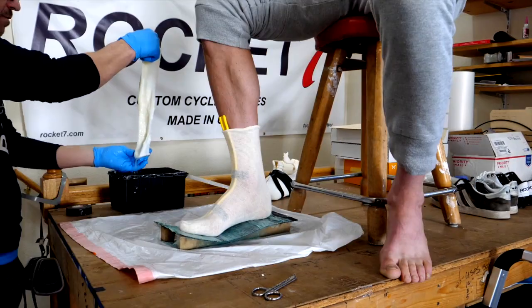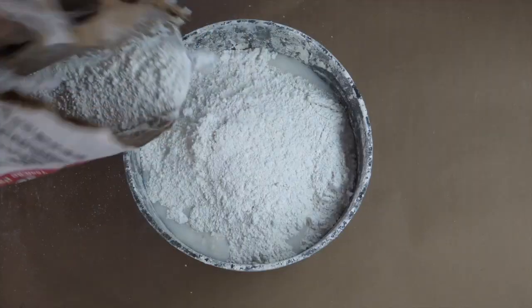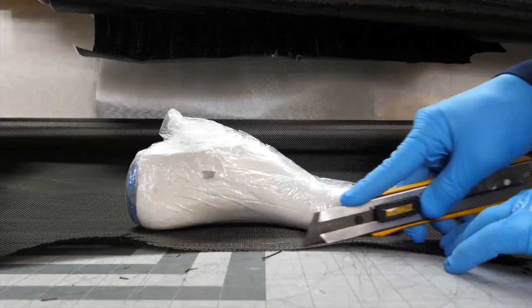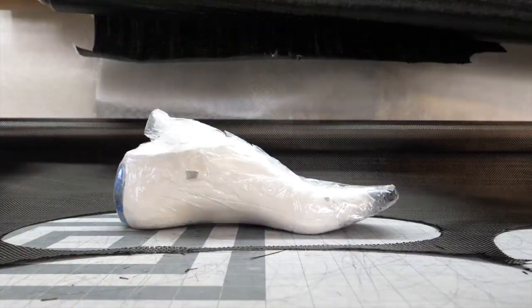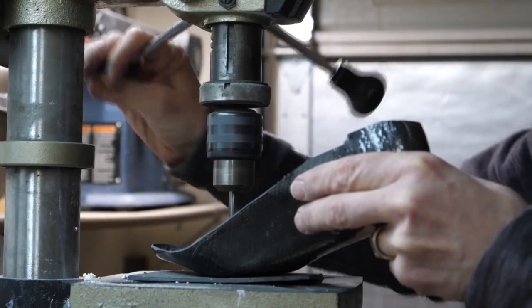Rocket 7 will be coming to the Phoenix area this Sunday and Monday doing foot molds for our custom cycling shoes. With our full custom shoes we start by making exact duplicates of your feet from plaster casts. We research all the latest and greatest carbon fiber so we can build you the best shoe possible.